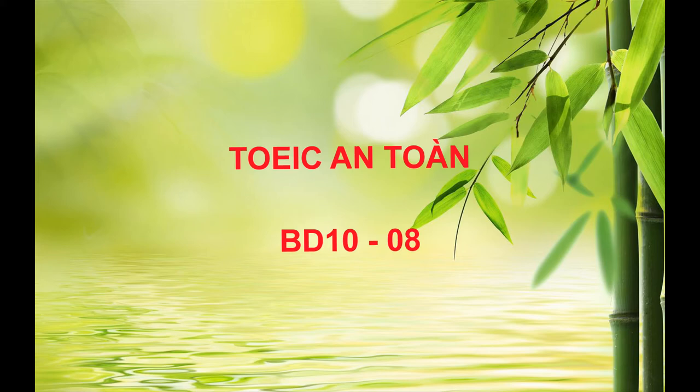Number 13. How much will it cost to have this skirt altered? A. That color suits you. B. All items of clothing are on sale. C. There's no charge for that.